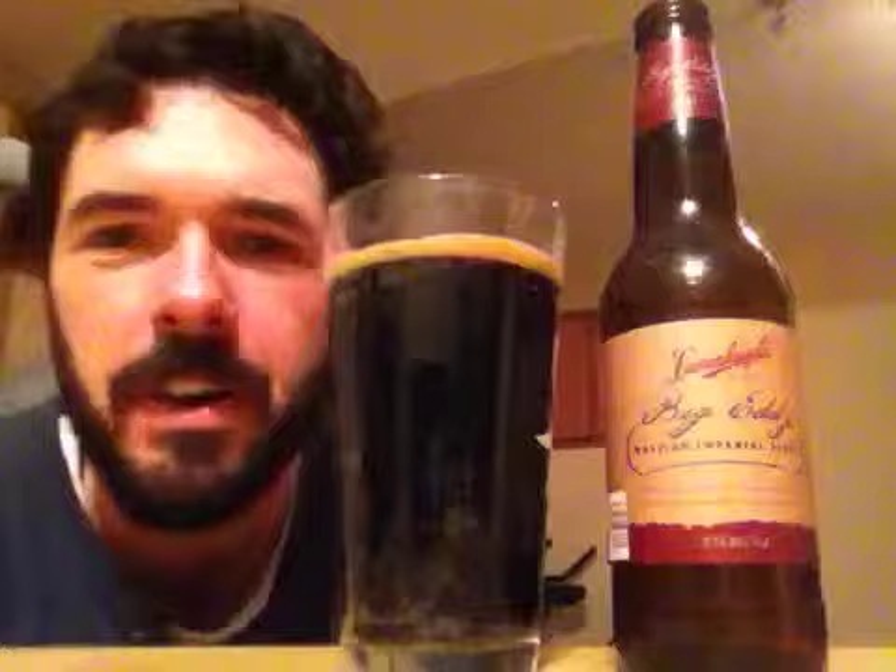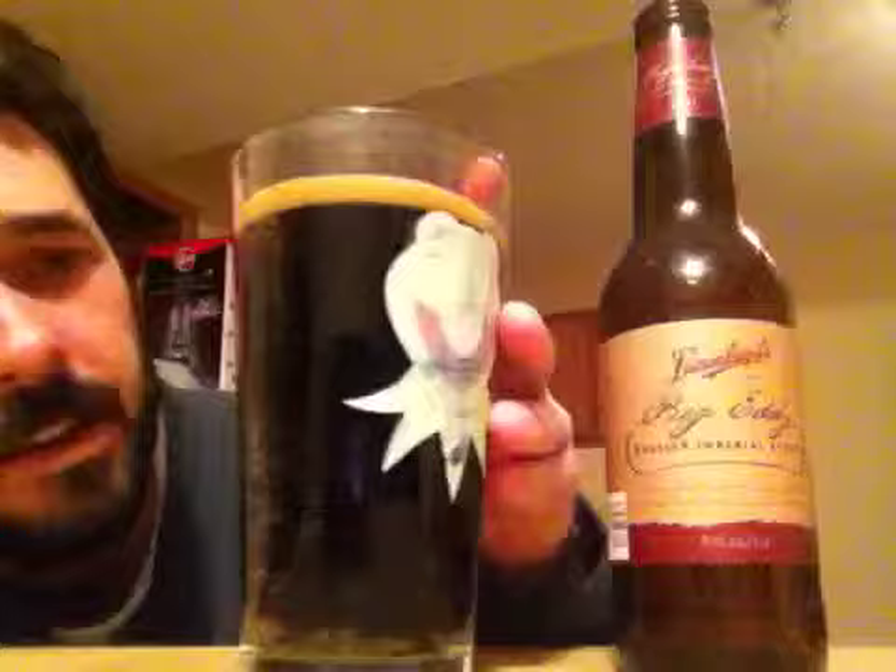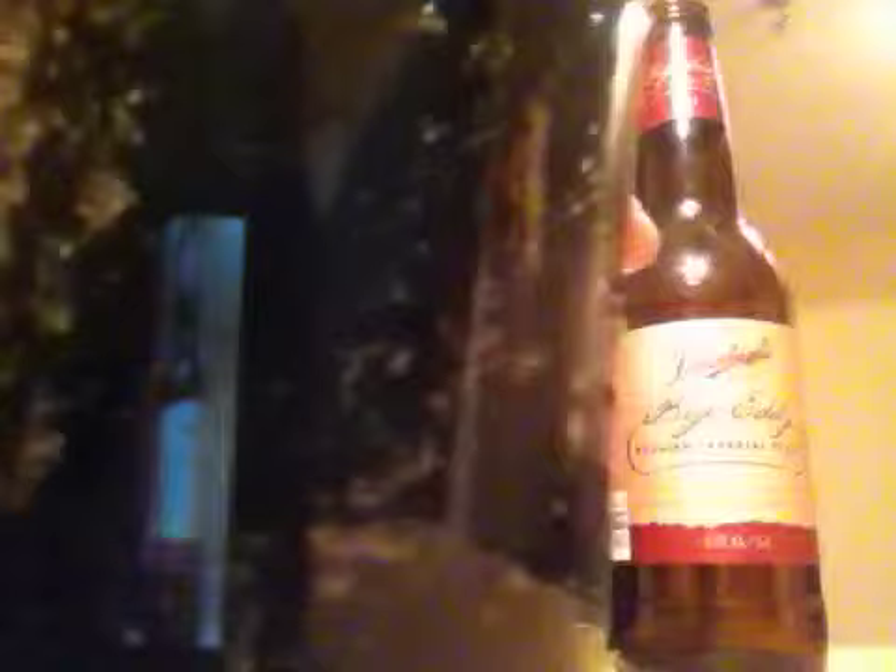We see that light caramel-colored head on the Leinenkugel's Big Eddie Russian Imperial Stout. A very dark black — not really seeing too many notes of any other color. You can't see through it at all, so this is your classic look of a Russian imperial stout. Almost a bit carbonated like soda looking.